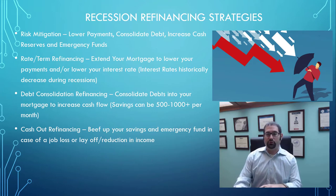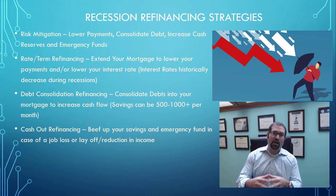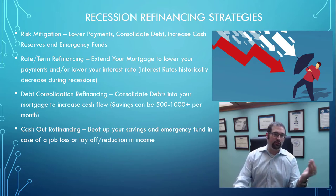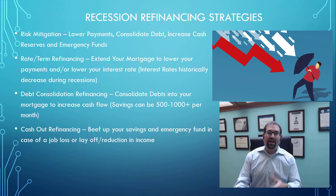Another popular strategy when you see a recession coming is a cash-out refinance — specifically using the cash-out to beef up your reserves and emergency fund. If you have a job loss or a temporary reduction in income, you can keep going as though nothing happened because you took that equity and moved it from your home into your bank account, where you can use it to pay bills, your mortgage payment, and take care of the necessities for you and your family.